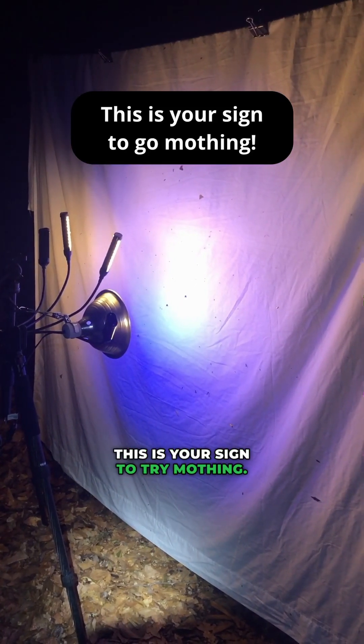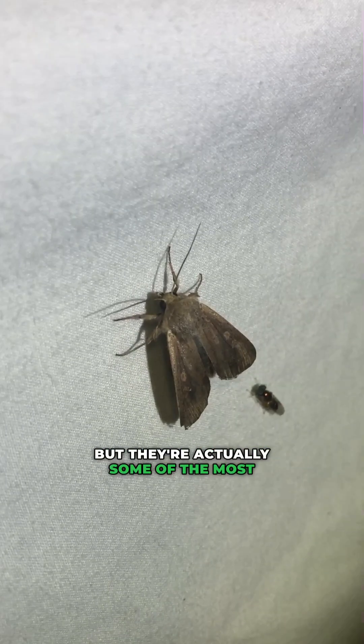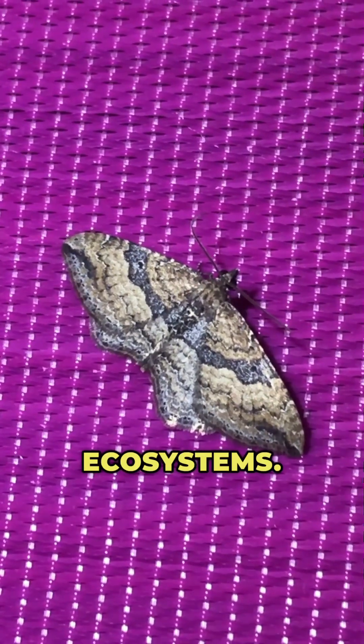If you've never done it before, this is your sign to try mothing. Most people think of moths as boring, drab creatures, but they're actually some of the most important insects in our ecosystem.